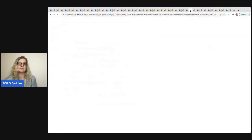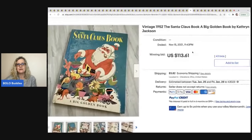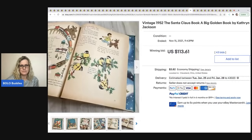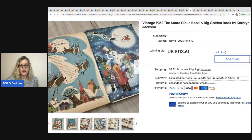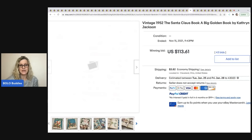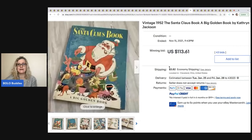Vintage 1952 Santa Claus Big Golden Book by Katherine Jackson — I think this is one of those bigger books. This sold for $113.61 plus shipping, and it even has damage, which is pretty cool.